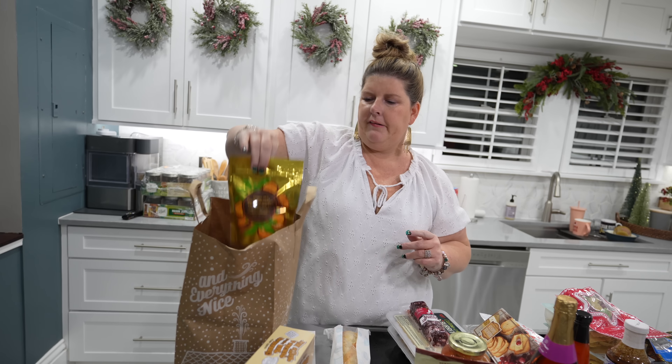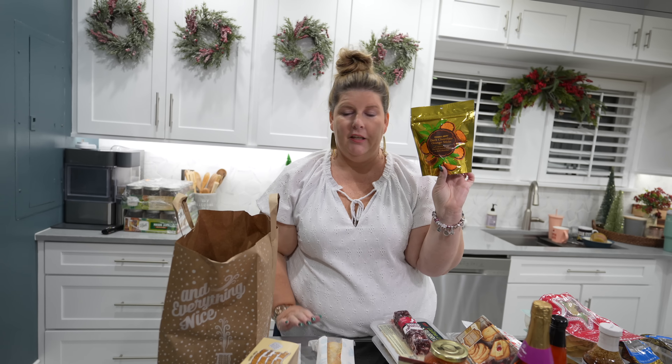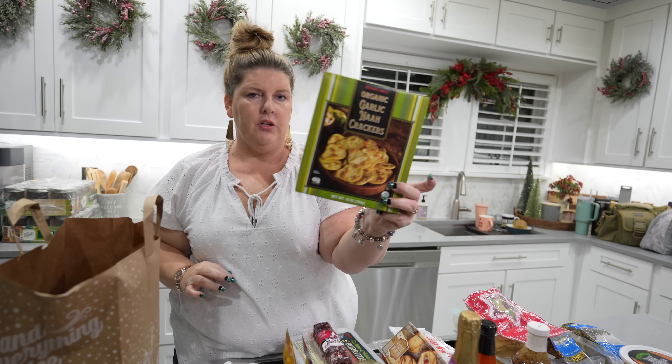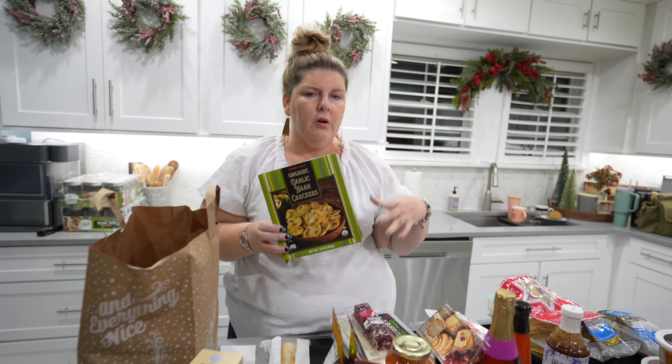I've had these before - they're dark chocolate orange sticks. Remember, I made a charcuterie board last year and put these on there and knew that y'all liked them, so I got two packs because they went very fast.